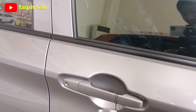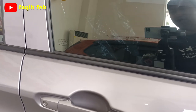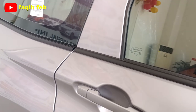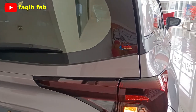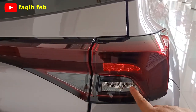Handle pintu modelnya tarik. Untuk akses buka tutup pintunya menggunakan remote. Buat yang varian tipe 1500cc sudah keyless entry. Bagian lampu belakangnya sudah full LED, termasuk lampu sen dan lampu mundurnya juga sudah LED.